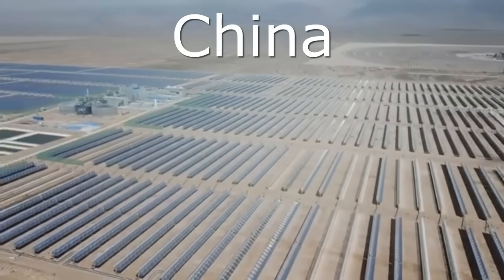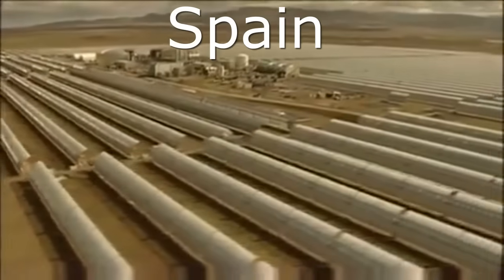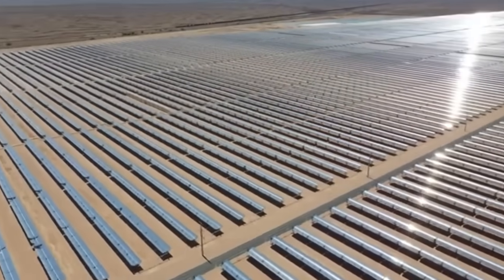Investors have already built more than a hundred similar power plants in various countries, and let's look at how solar electricity is generated by this American station with a cost of 2 billion dollars.